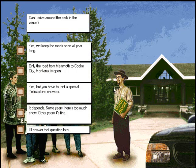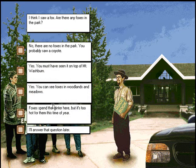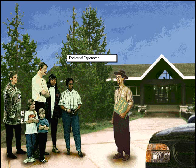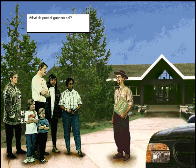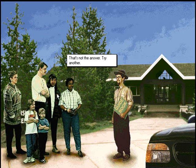Can I drive around the park in the winter? These are tough questions. I think I saw a fox — are there any foxes in the park? Fantastic! Try another. What do pocket gophers eat? That's not the answer. Try another.